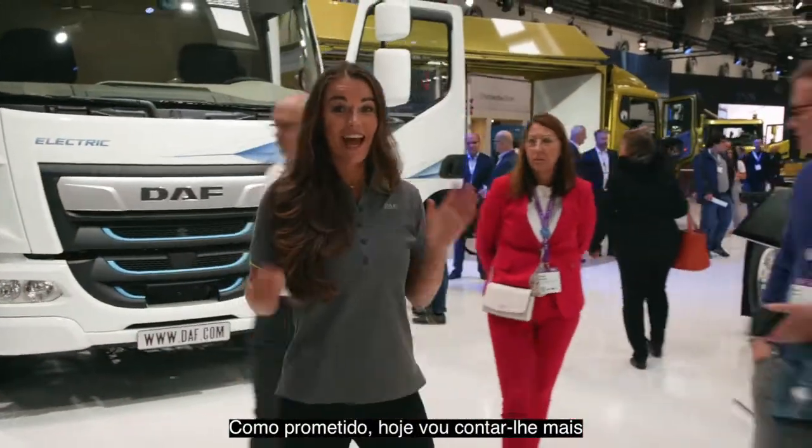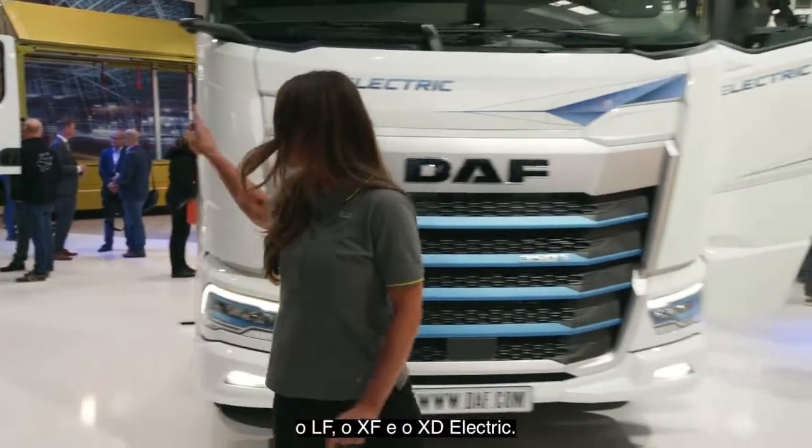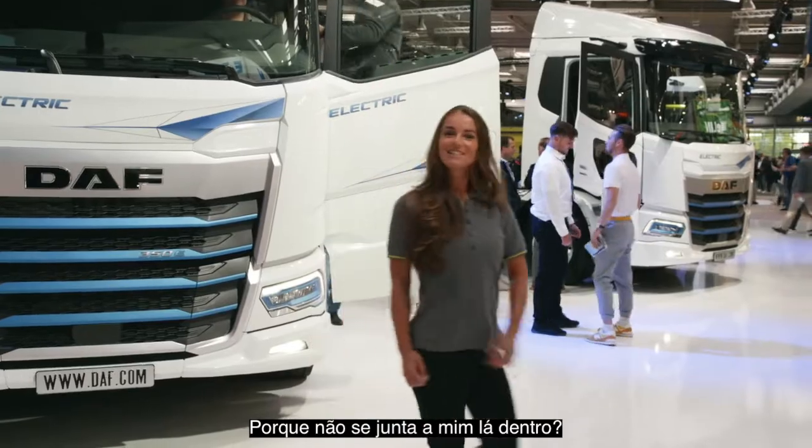Hello again. As promised, today I will tell you more about your new groundbreaking electric trucks — the LF, the XF, and the XD Electric. Why don't you join me inside?